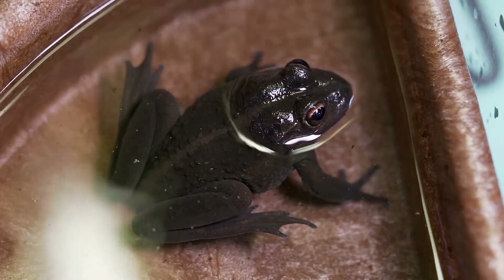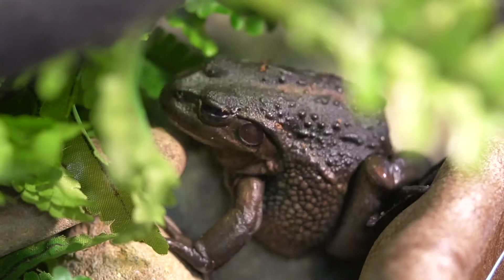Growling grass frogs are threatened at a national and state level. Unfortunately, it is thought that the distribution of these frogs has declined significantly over the past 20 years.